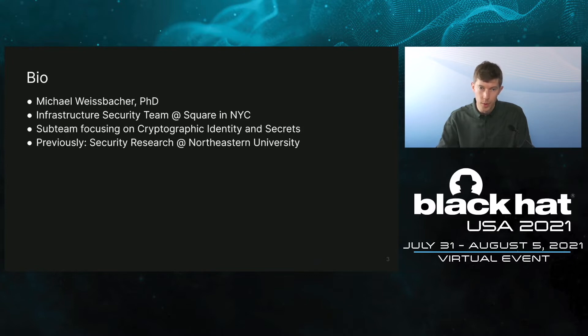Briefly about myself, I'm Michael Weisbacher. I work on the infrastructure security team at Square in New York. I've been there for three years and I work on a sub-team that is working on cryptographic identity and secrets management. And before that, I was doing security research and getting a PhD at Northeastern University.